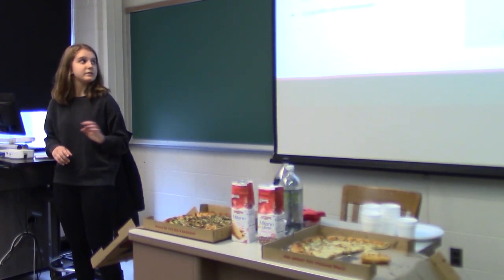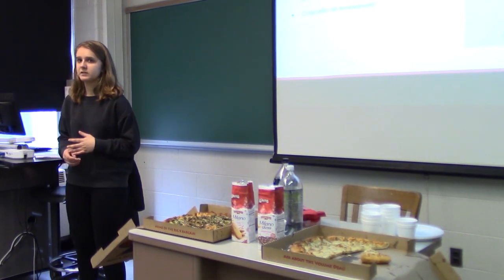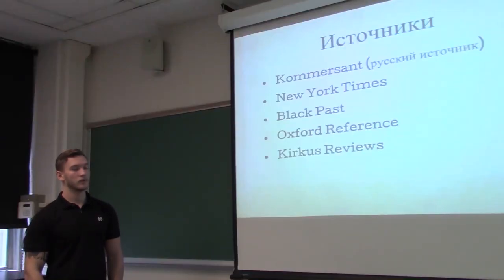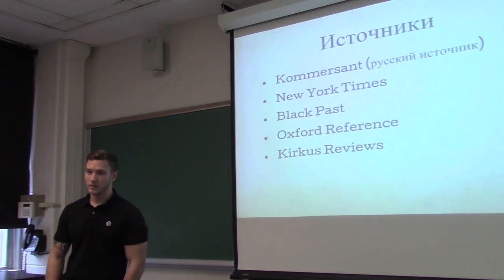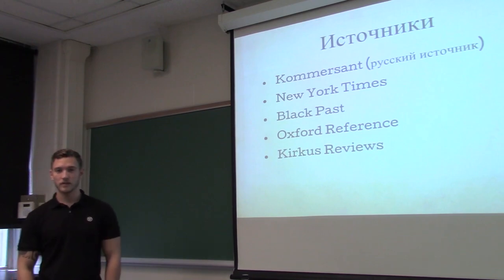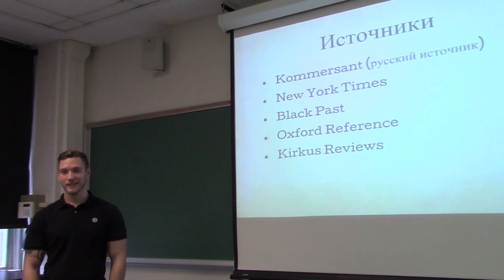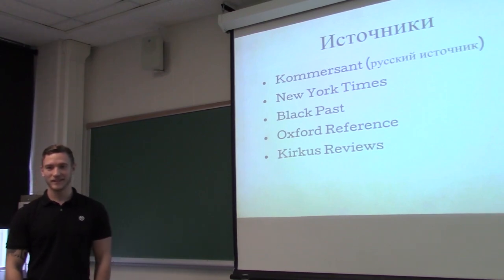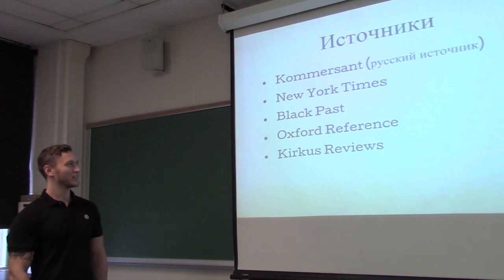Reading complex texts was my biggest difficulty in this process. But in general I liked the process. And maybe in my life I will write more articles.